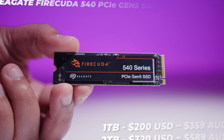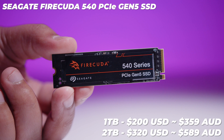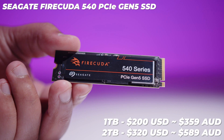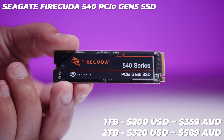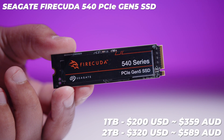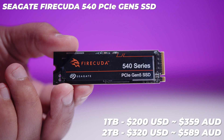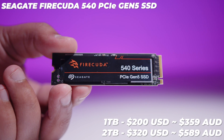Whether or not it's something you'll notice will depend on your use case. For those interested in the Seagate FireCuda 540, there are two capacities: the one terabyte version at around $200 USD or $359 AUD, and the two terabyte version at around $320 USD or $589 AUD. The Aorus drives, surprisingly, are almost the exact same price, but they do include a heatsink — so that's one thing to consider.